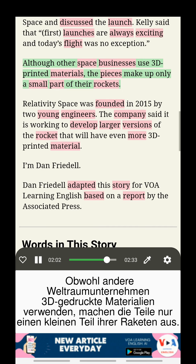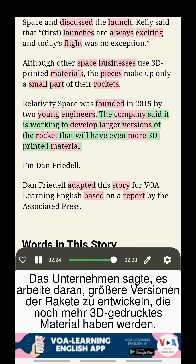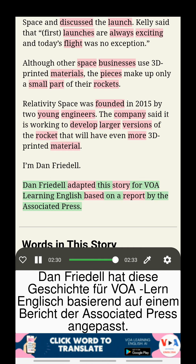Although other space businesses use 3D-printed materials, the pieces make up only a small part of their rockets. Relativity Space was founded in 2015 by two young engineers. The company said it is working to develop larger versions of the rocket that will have even more 3D-printed material.